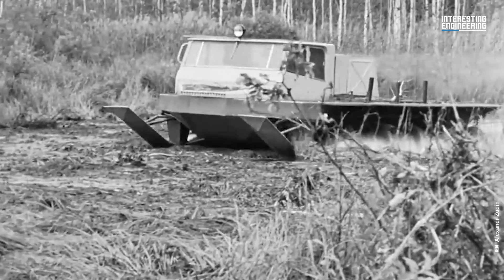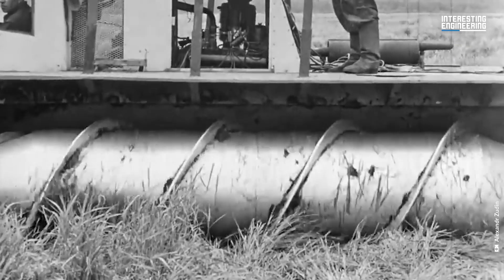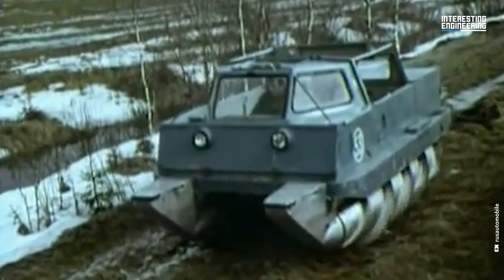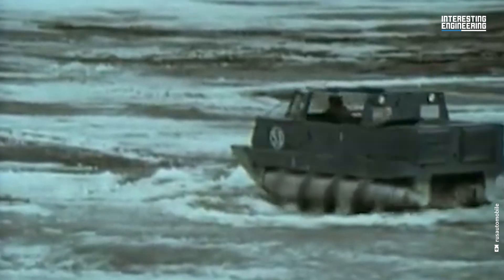One cylinder turns clockwise and the other counter-clockwise. This way, they cancel each other out, which allows the vehicle to move forward, backward, sideways, or turn around, depending on the direction they rotate. It can even drift.